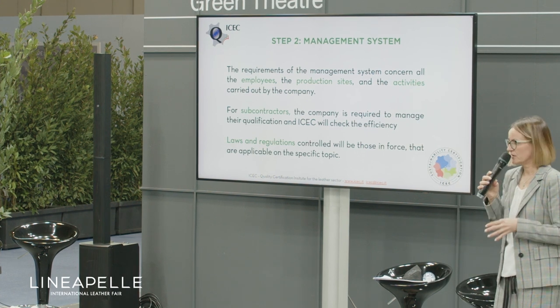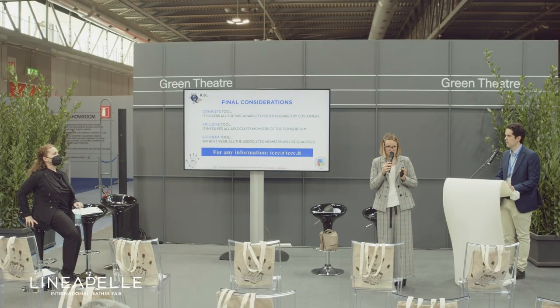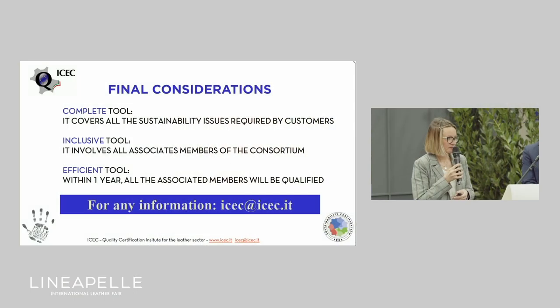The requirements cover all employees, all production sites, and all activities. The laws and regulations applied are those in force and applicable to each topic. To conclude, this work can be considered complete because we touch all sustainability topics. It is very inclusive because it involves all the associated members of the consortium. And it is efficient because within just one year we can have all the associated members qualified on the topic of sustainability.